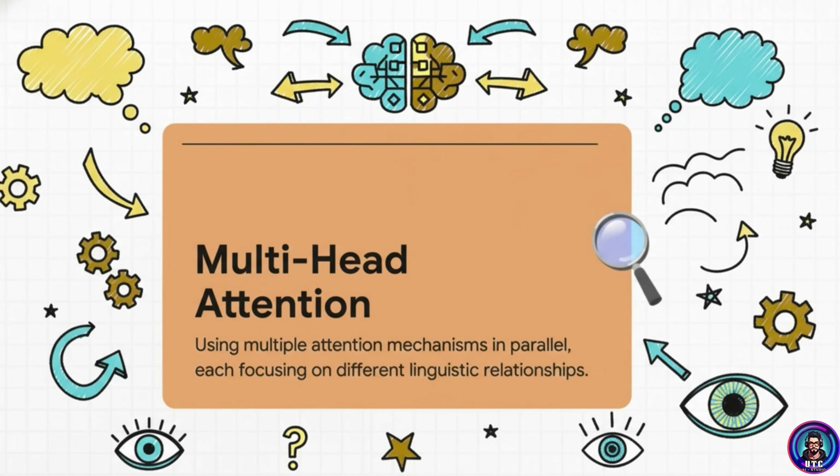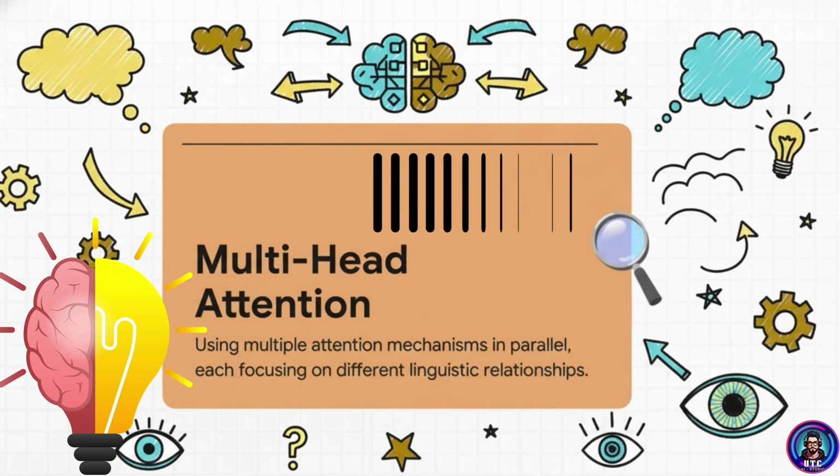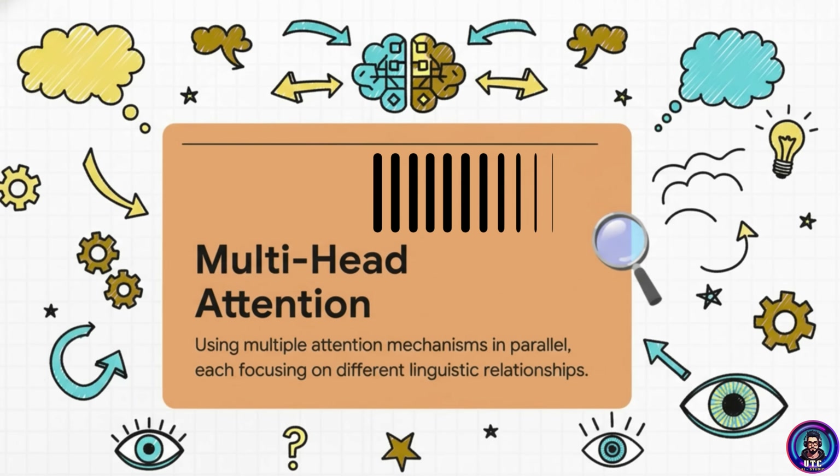After that, these vectors pass through a different kind of operation — depending on the source, this is referred to as a multi-layer perceptron or a feed-forward layer. Here the vectors don't talk to each other; they all go through the same operation in parallel. Each layer builds a deeper understanding of meaning and relationships, like layers of reasoning stacking up.